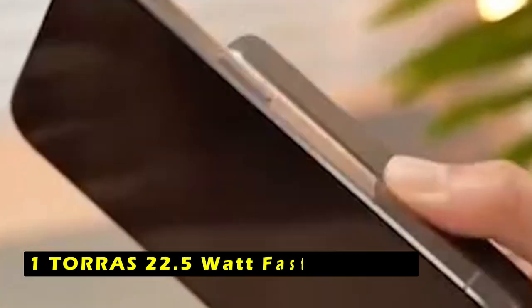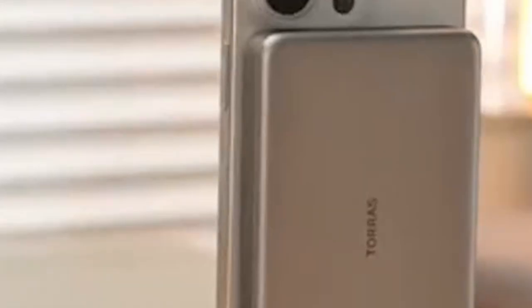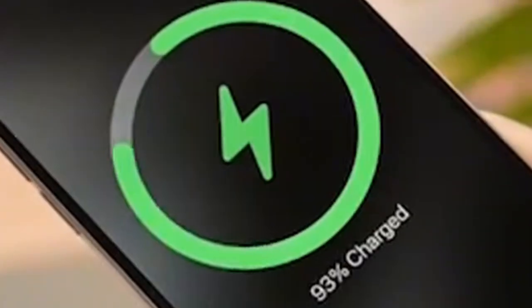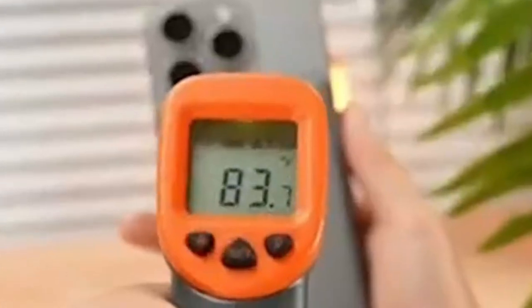Now at number 1 is the Taurus 22.5W Fast Charging MiniMag Power Bank. It is an ideal match for the iPhone 16 Pro and 16 Pro Max, providing a balance of slim design and powerful charging capabilities. With its 10,000 mAh capacity, this sleek power bank can fully charge the iPhone 16 Pro at least twice and the iPhone 16 Pro Max about 1.5 times, making it perfect for long trips or busy days. Thanks to its magnetic attachment and MagSafe compatibility, the MiniMag Power Bank easily snaps onto your iPhone 16 Pro or 16 Pro Max, ensuring wireless charging without the hassle of cables.